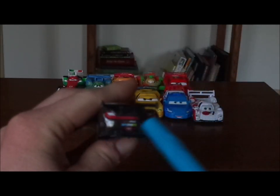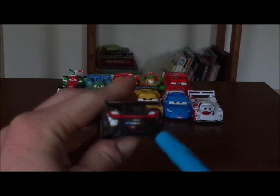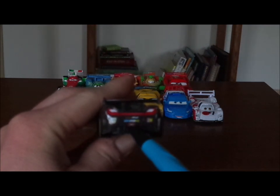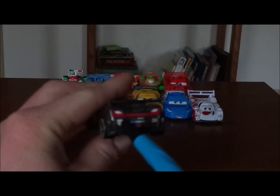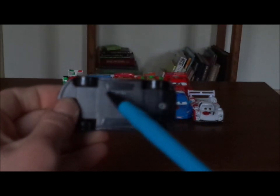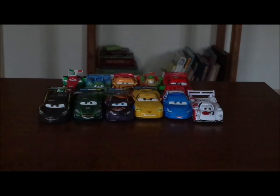And on the back, we've got the red taillights, the red in the middle, the exhaust pipes, the Grenadian emblem, powered by Allinol, a WGP logo, a red light in the middle, and the number 2. And on the undercarriage, it says Disney/Pixar, made in China. And that is it for Lewis Hamilton.